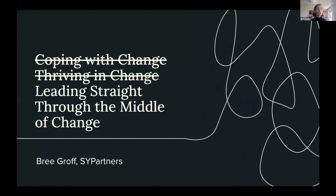Brie: I'm so excited to be here. I've given dozens of talks all over the world on organizational change and transformation, and every time I change the title a little based on the audience and context. For this talk I had a few false starts — 'coping with change' felt a bit depressing, and 'thriving through change' felt overly optimistic. So where I landed, which feels most honest, is simply: leading straight through the middle of change — whether it's good, bad, ugly, or beautiful. The fastest way to the other side is straight through the middle.